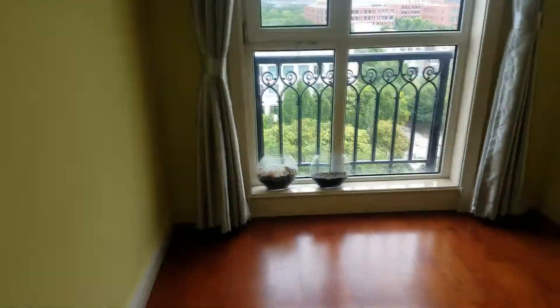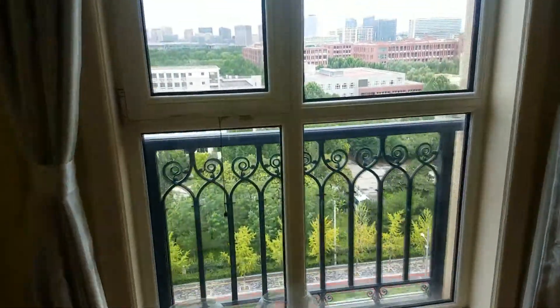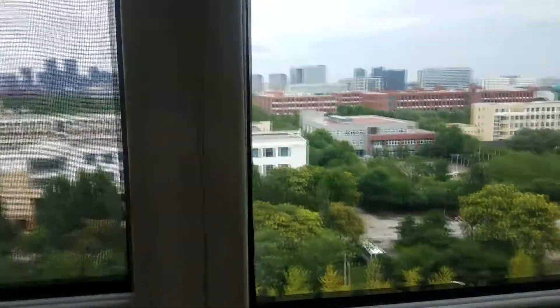I don't know what it is about this bedroom, but I just really like it. It's actually the bigger bedroom. This is a north-facing bedroom, so it doesn't get as much light.